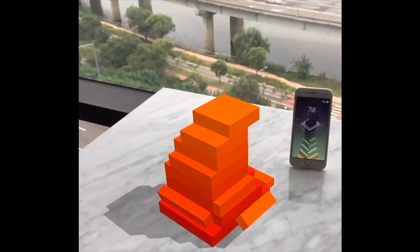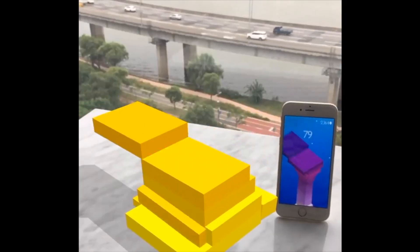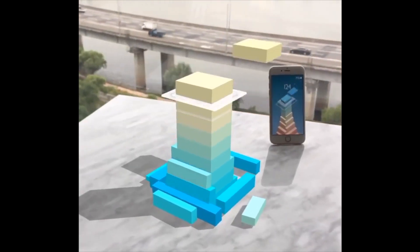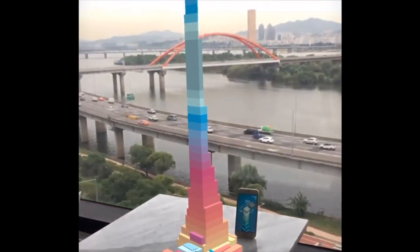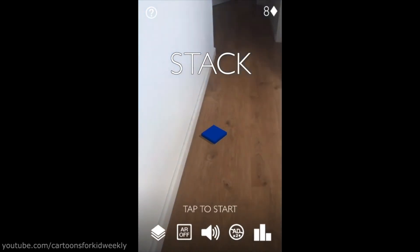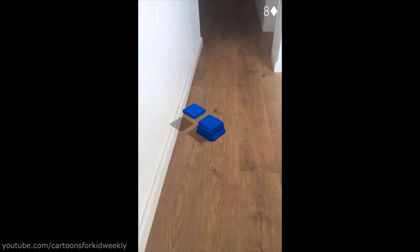First up is an app called Stack. If you haven't heard of Stack, it's a simple game — you have a block and the aim is to build it as tall as it can go. They've now brought this to AR, which means you can project this block onto a table or surface and physically play the game. It looks really cool in augmented reality. It's not going to revolutionize AR, but it's a great concept and definitely shows the way forward for AR.